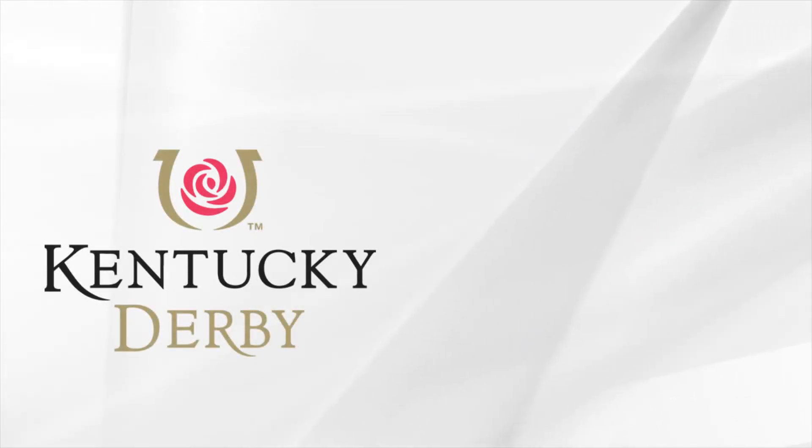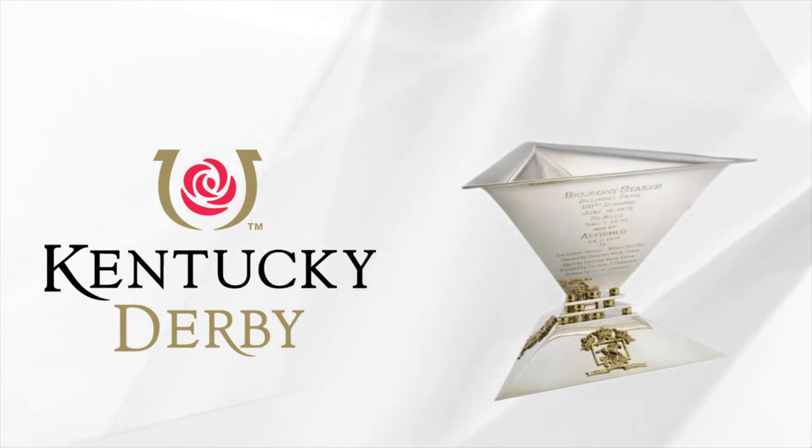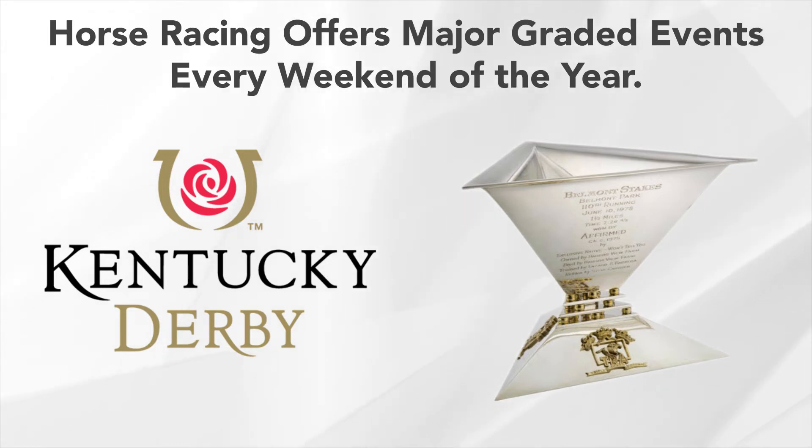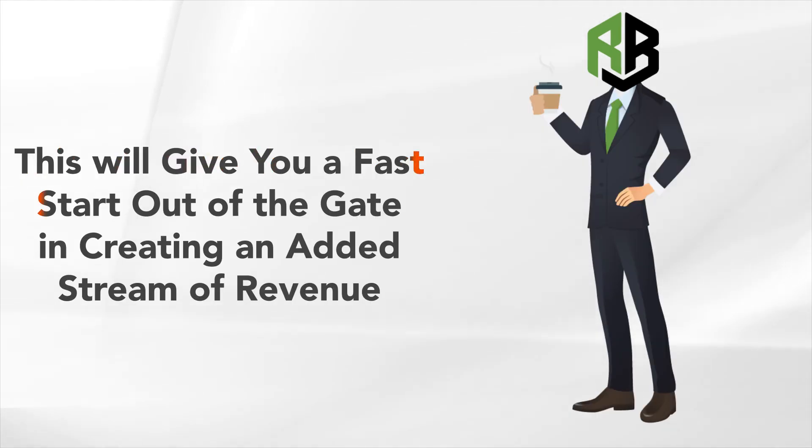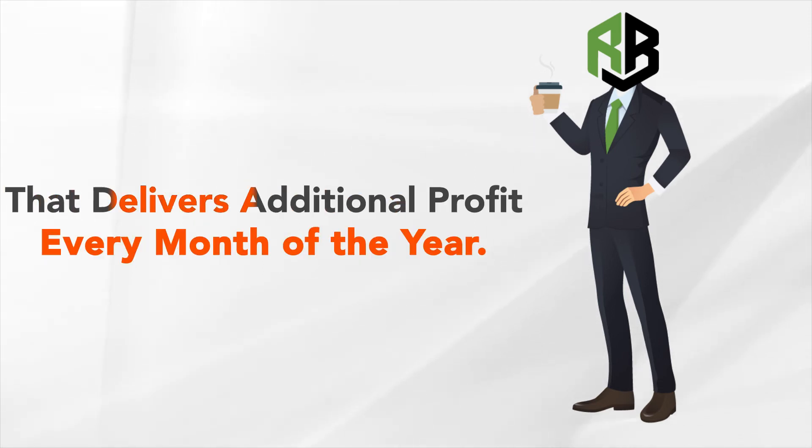The Kentucky Derby is an excellent way to engage your entire sports betting base as the first race of the annual Triple Crown Series for three-year-old thoroughbreds. As one of the few year-round betting sports, horse racing offers major graded events every weekend of the year. The best time to launch your PPH racebook is ahead of the Kentucky Derby, giving you a faster start in creating an added stream of revenue that delivers additional profit every month of the year.